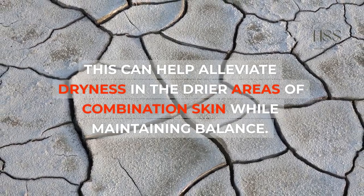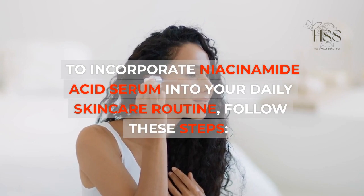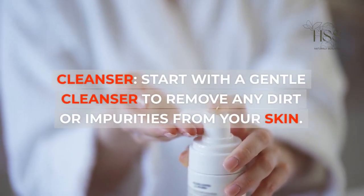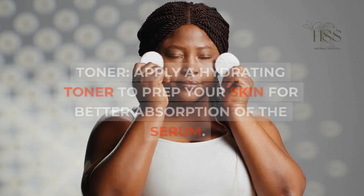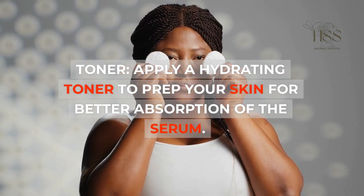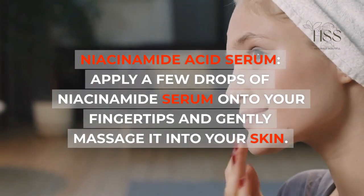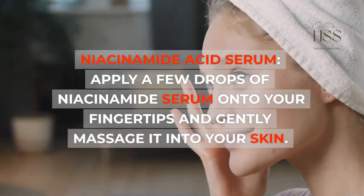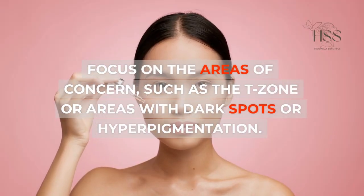To incorporate niacinamide serum into your daily skincare routine, follow these steps. Cleanser: Start with a gentle cleanser to remove any dirt or impurities from your skin. Toner: Apply a hydrating toner to prep your skin for better absorption of the serum. Niacinamide serum: Apply a few drops of niacinamide serum onto your fingertips and gently massage it into your skin, focusing on areas of concern such as the T-zone or areas with dark spots or hyperpigmentation.